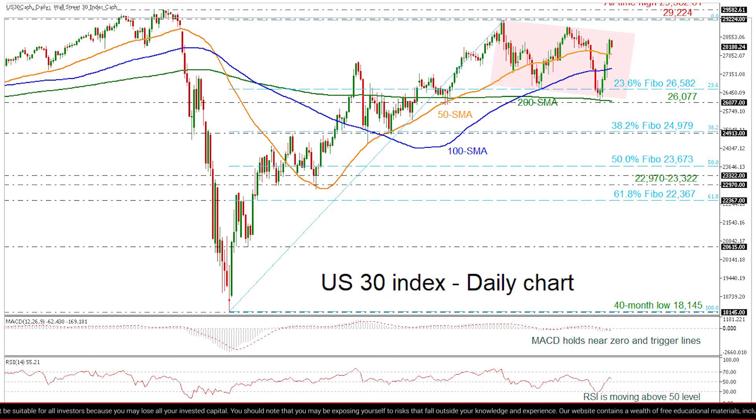The MACD is standing near the zero level, while the RSI is extending its bullish movement above the 50 level. Further increases could take the bulls towards the 29,222 resistance before revisiting the all-time high at 29,582.61.